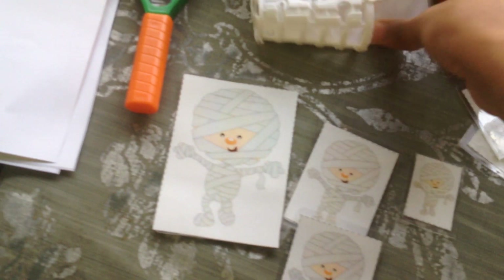Here I have a size sorting activity using a cute little mummy — large, medium, and small. A fun way to practice size sorting using a Halloween theme.